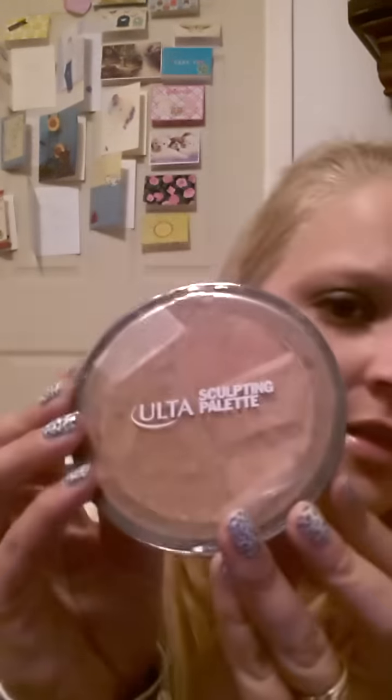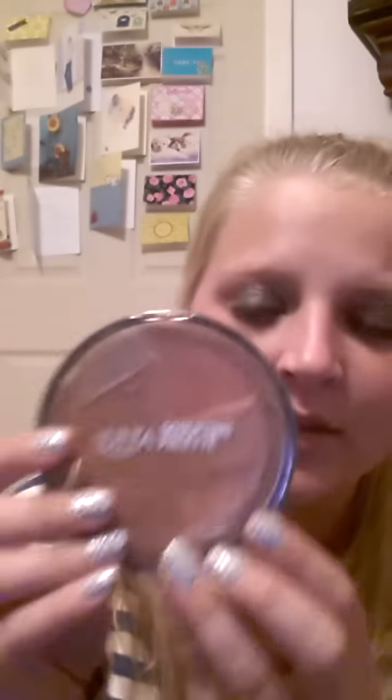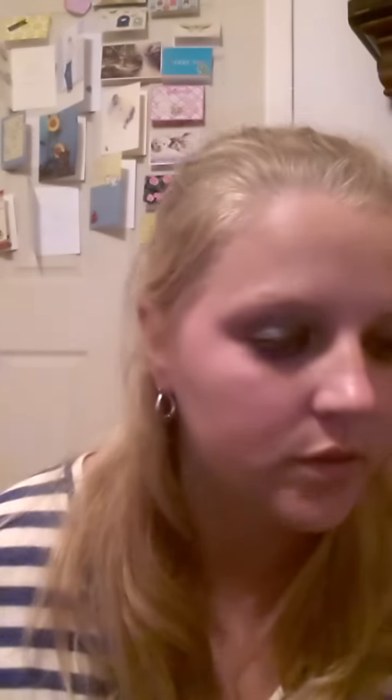Then I found this — it's a sculpting palette and it's broke. But I know you can press it and fix it back, so I'm going to have to learn how to do that. There's also a Becca Shimmering Skin Perfector pressed in Moonstone or something — cool packaging, but dang it, it is broke too, so I'm going to have to fix that. I need to get on the internet and look up how to fix this stuff.